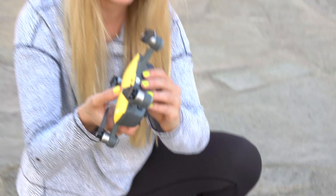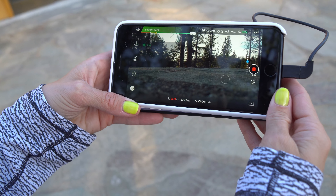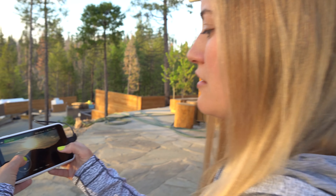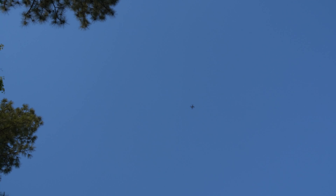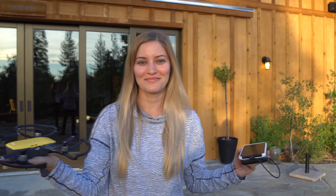I've got two drones in my backpack right now! As long as there's no interrupted Wi-Fi transmission, you can go just over a mile. There's our shot — wow, let's take it around and get a nice shot. Go real fast! And that's the Spark.